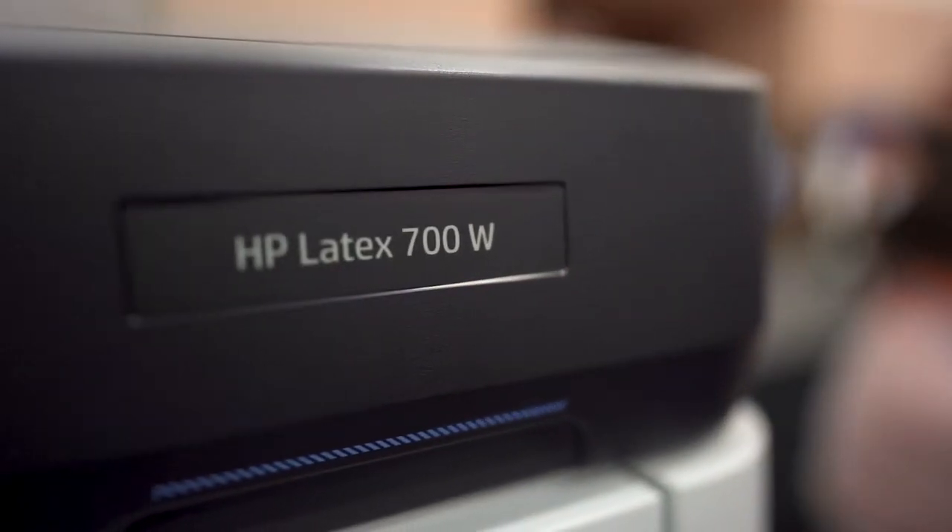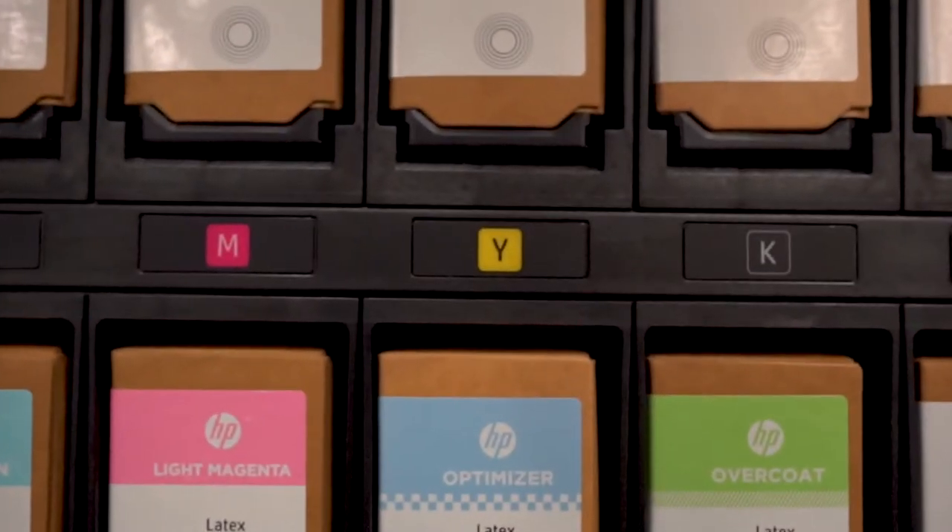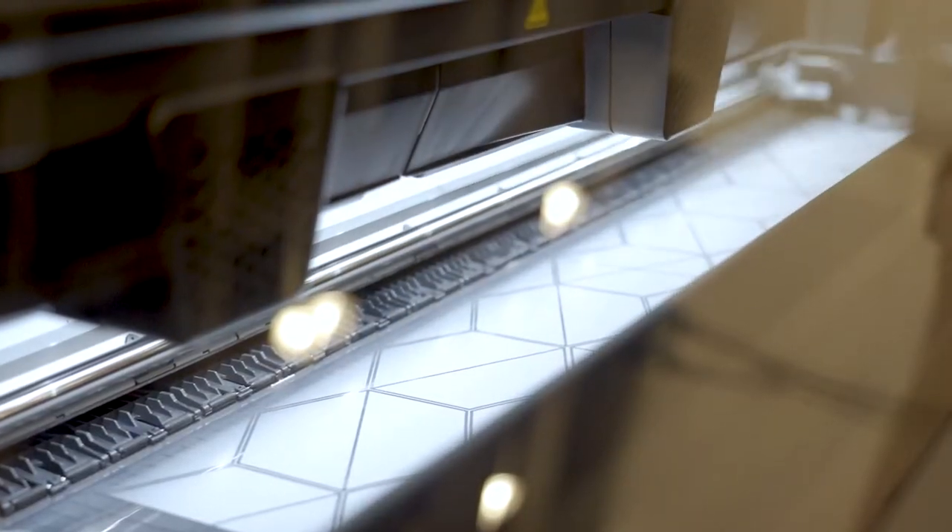The HP Latex 700W delivers vivid, saturated colors and the whitest of white inks, with speeds up to 334 square feet per hour.